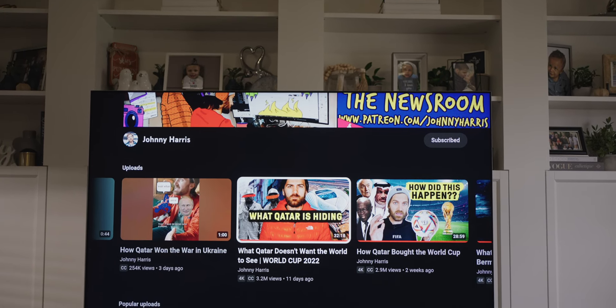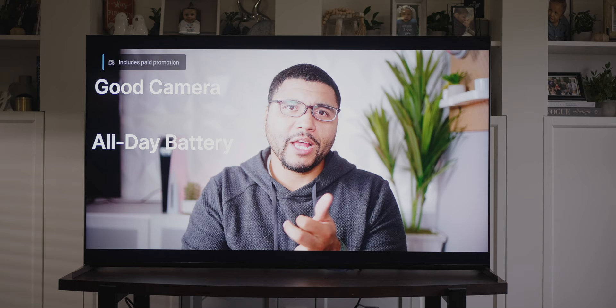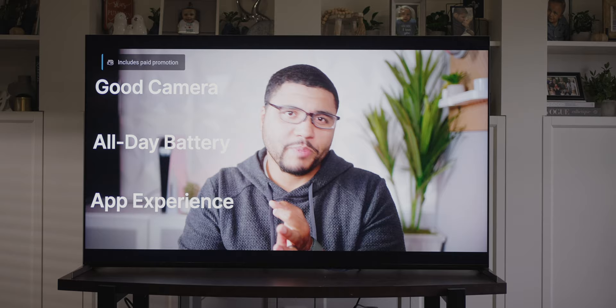This is the Sony X95K MiniLED TV. This is an impressive TV from Sony and actually their first MiniLED TV. With many TV companies now making MiniLED at a competitive price, is this entry from Sony enough to justify your purchase? I'm Kevin the Tech Ninja, and let's talk about it.